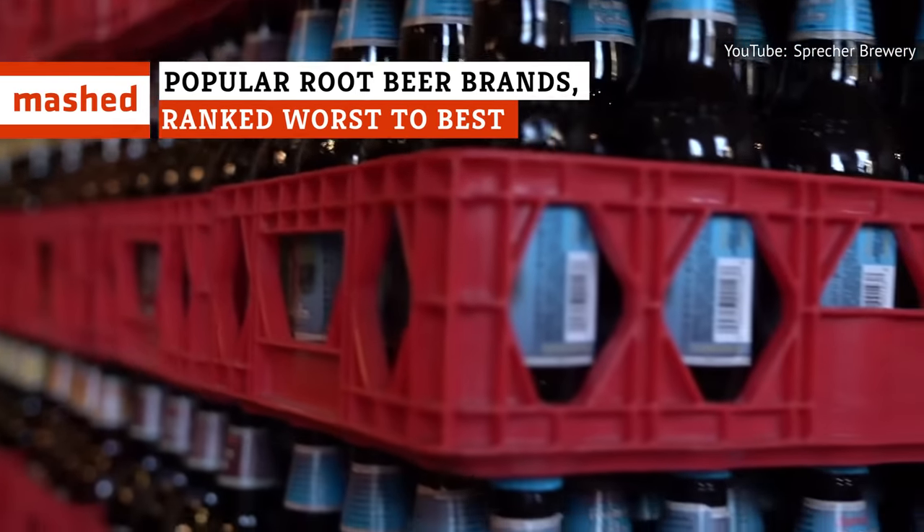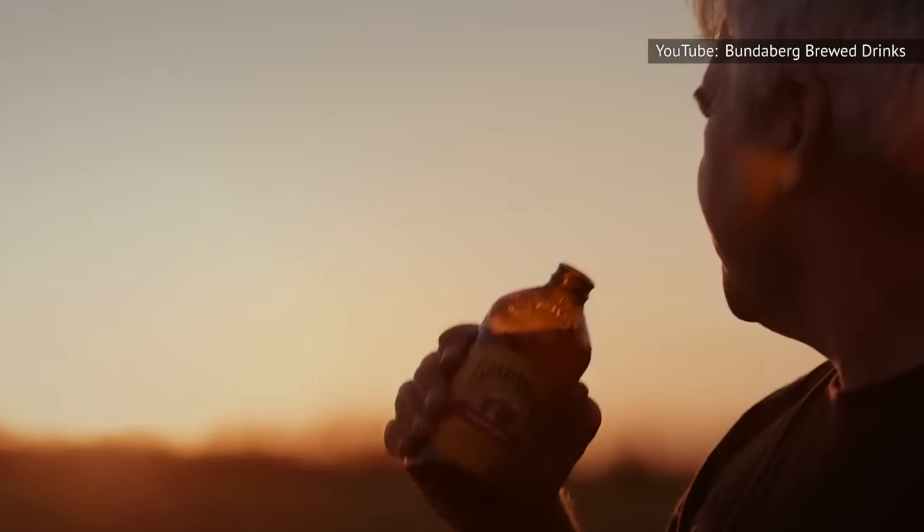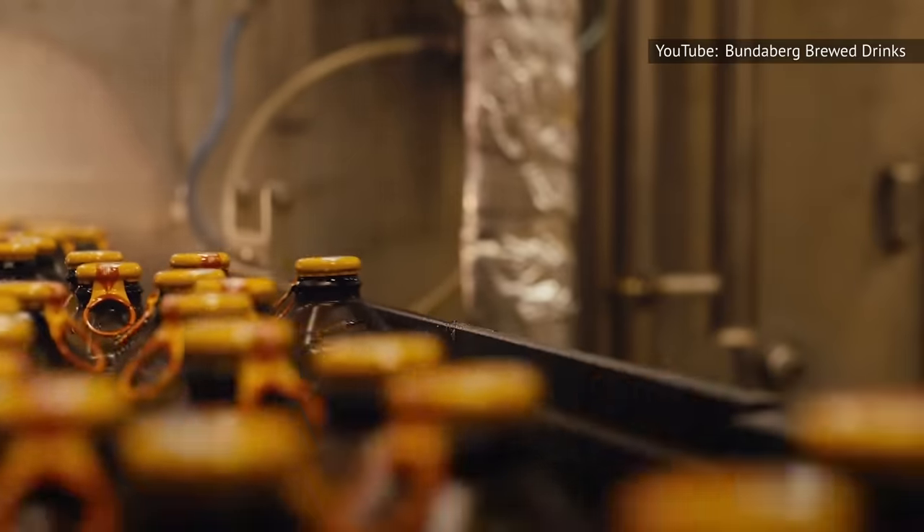There are countless root beer brands on soda shelves nowadays, and the ingredients used in them aren't uniform, so we've gone ahead and ranked them for you. Not every brand made the cut, but we've made sure to include all of the most popular ones.